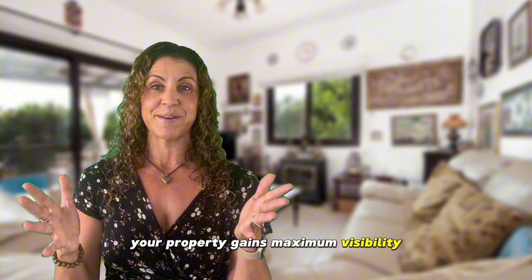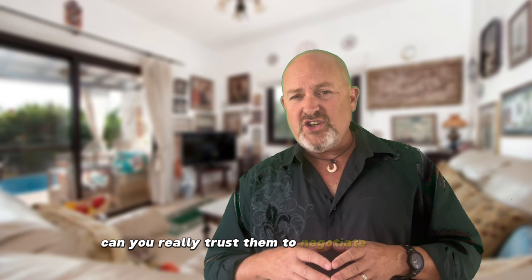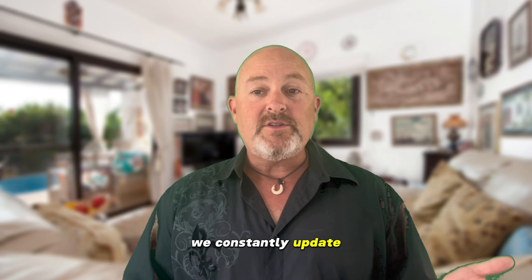Another critical element is effective negotiation. The average agent in California only sells six homes annually — can you really trust them to negotiate expertly on your behalf? In contrast, we manage to sell more homes than the average agent every month, providing us with extensive negotiation experience. We constantly update our skills to stay current with the latest trends, allowing us to secure the best possible outcome for our sellers.